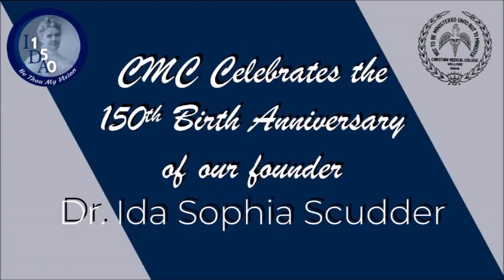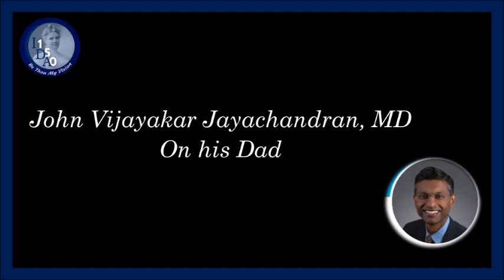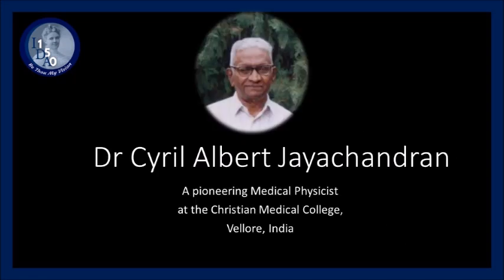This is Vijay Jayachandran, a graduate of CMC Vellore from the Bachelor of 1984. It is my distinct pleasure to share with you a snapshot of my dad, Dr. Cyril Jayachandran's role in developing the field of radiation physics in Vellore.